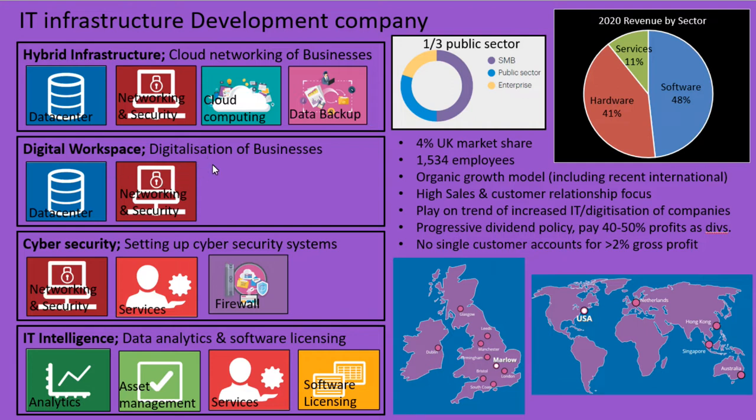Think about the gas engineer that comes around your house to fix your boiler. He'll be typing into his notebook the details of the piece of work just done, and then the central office have a record of exactly what's been done at every address, and then accounts send you the bill automatically as well. Cyber security is obviously something that's increasingly important and they help with that. IT intelligence is using IT infrastructure to improve the efficiency of your company and try to give it a competitive edge.